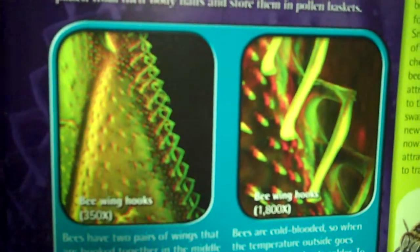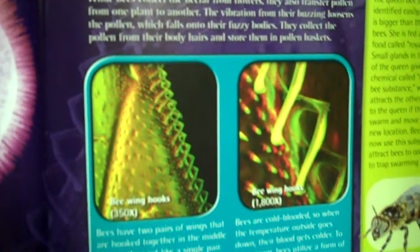Bees have two pairs of wings that are hooked together in the middle so that they act like a single pair. They beat these larger, attached wings about 200 times a second when flying. Bees can't fly if their body temperature goes too low. Bees are cold-blooded, so when the temperature outside goes down, their blood gets colder. To keep warm, bees utilize a form of shivering that involves vibrating the muscles used for flying, but without any wing movement.